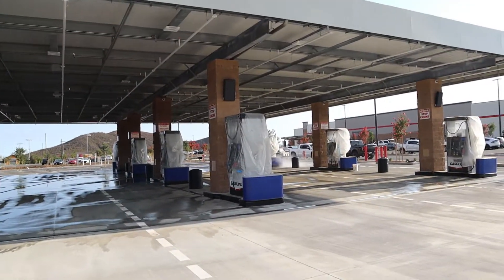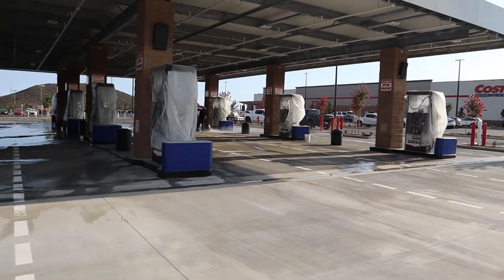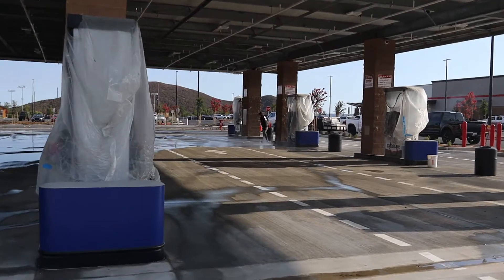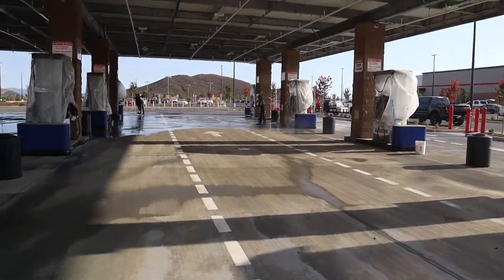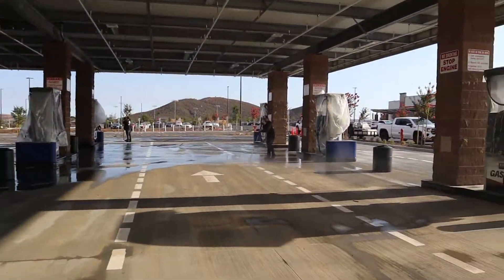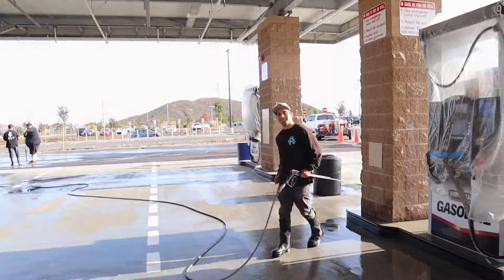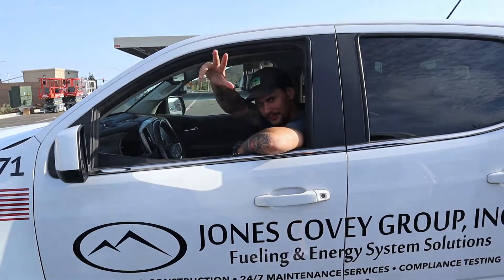Tomorrow's the grand opening. Got the mayor gonna be here tomorrow morning at eight o'clock. Got Jake over here doing the rinse. Shout out to my boy Jake. We got Rob and we got Dugan. Jones Covey Group is the ones that are building the gas station for the Costco. We'll get this all dialed in and get it cleaned up — more to come.